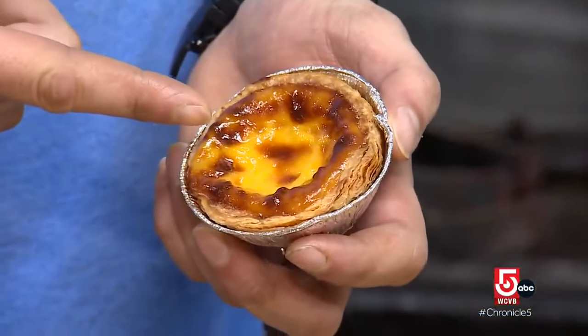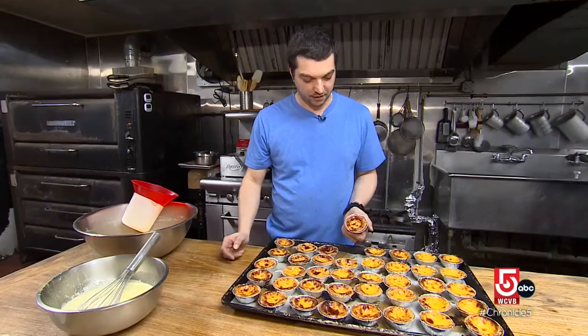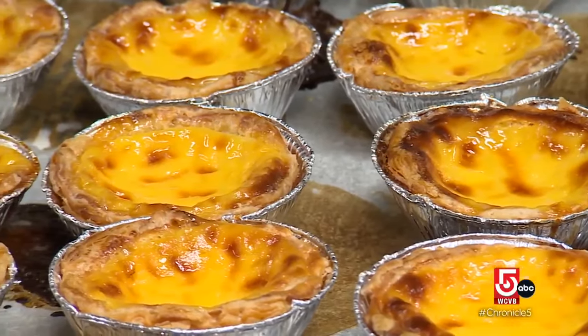It's got all the caramelization that you want on it, all the little dark spots. That's what makes it perfect. Our pastel de nata — those are our 100% best seller.